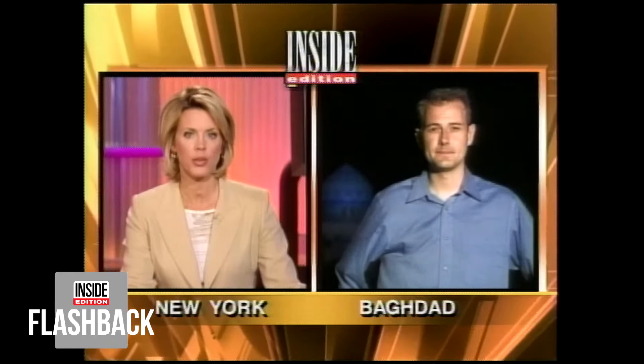And joining us now from Baghdad is reporter Paul Boyd. Paul, give us an update on the security situation there. Security is improving every day. The U.S. military continues to work with local Iraqi forces and also the emerging Iraqi military that they're trying to train, to make sure that things are as safe as possible.